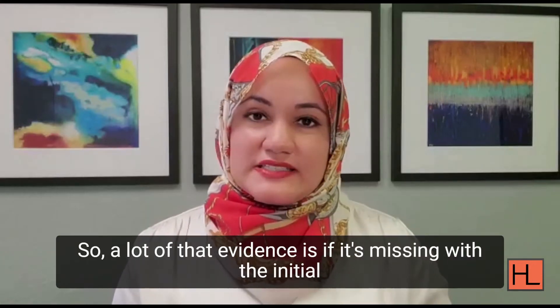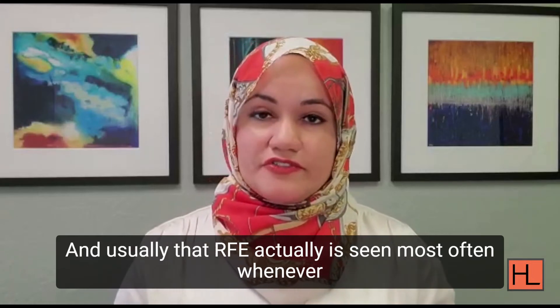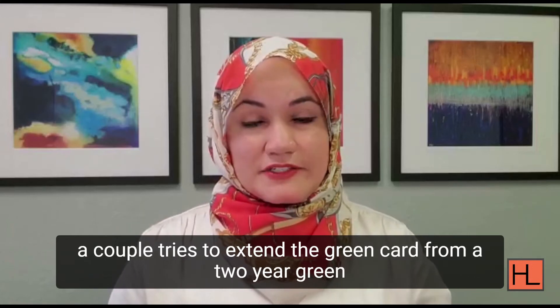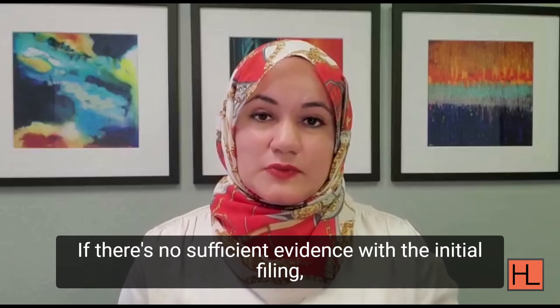If that evidence is missing with the initial filing, you will get an RFE. And usually that RFE is seen most often whenever a couple tries to extend the green card from a two-year green card to a ten-year green card, especially if there is a divorce or issues of abuse. If there's not sufficient evidence with the initial filing, you will get an RFE.